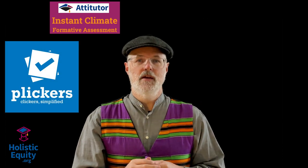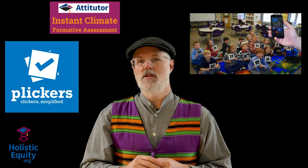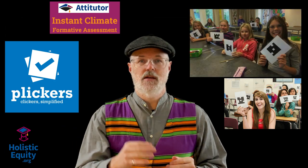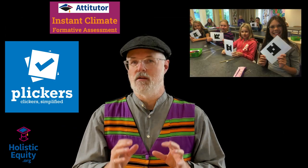The Attitude or Instant Climate measures the school or classroom climate using a Plickers survey that takes just minutes to complete and runs on most devices. Better yet, the students don't even need devices because they will answer the questions using QR codes printed on paper.